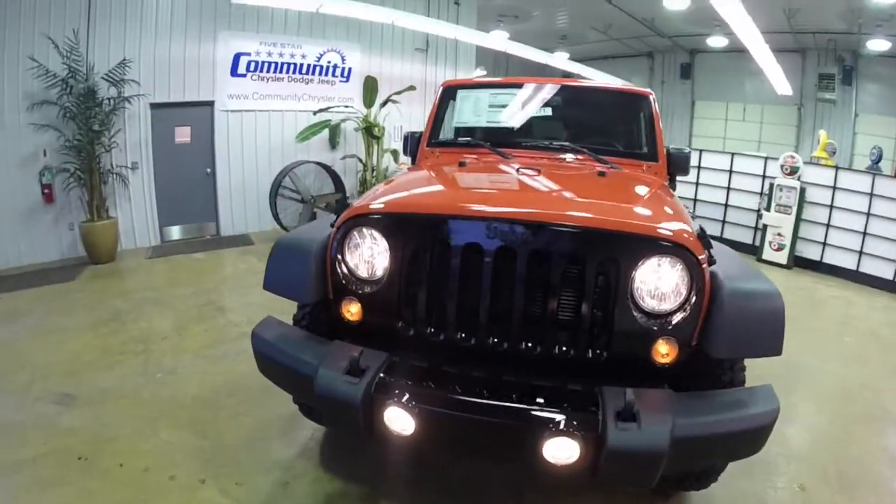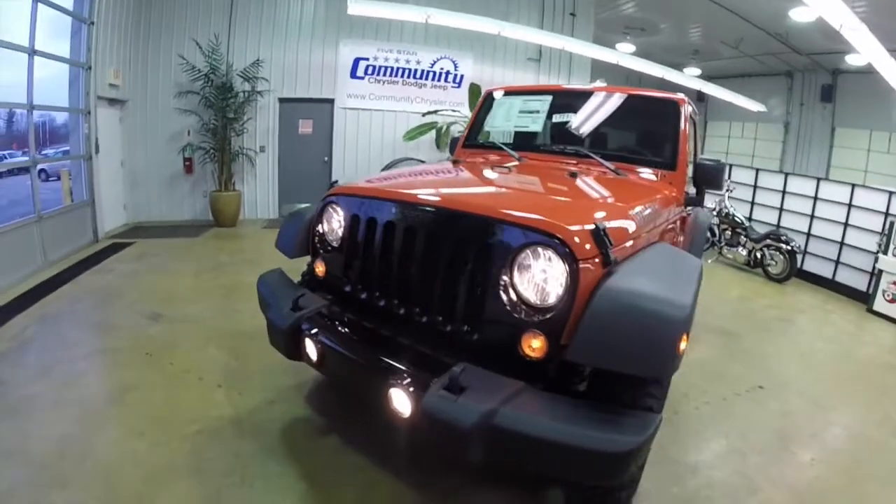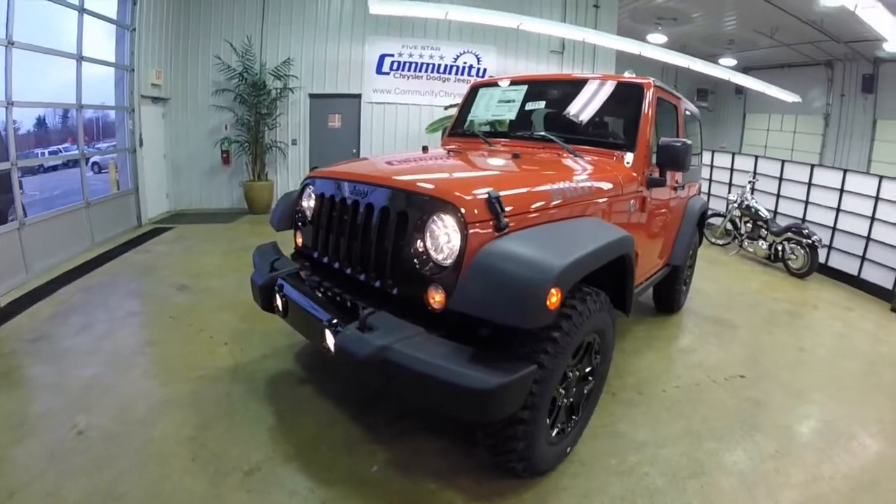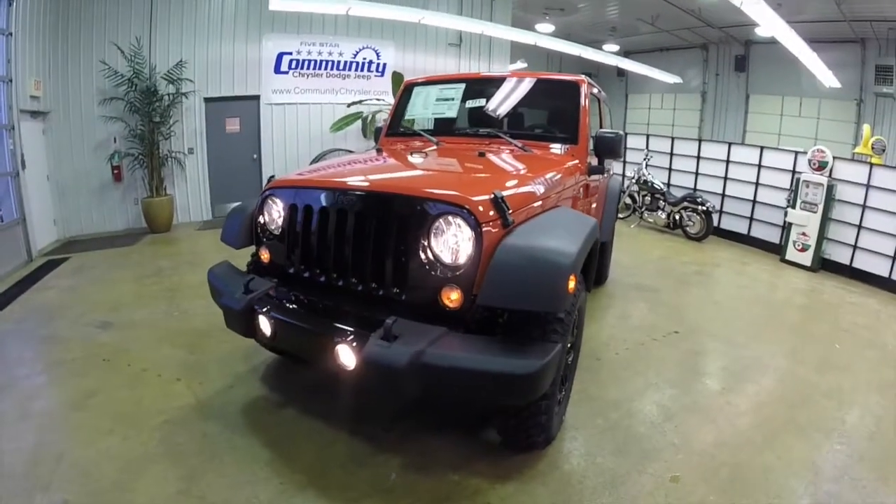It also comes with the track lock differential rear axle and 3.73 front and rear axle ratios. Let's go and take a look at the interior.